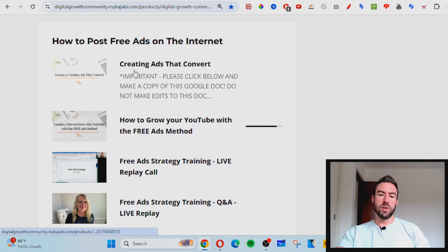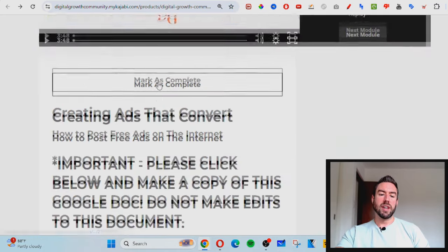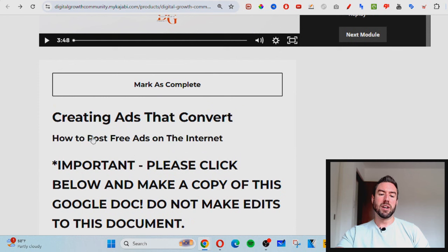Once you go there, click the top module and they have a full walkthrough. At the bottom there's a Google document with tons of copy-paste ads that you can start to use right away. So you can just swipe and deploy these ads for free, start to generate traffic, and start to generate sales.